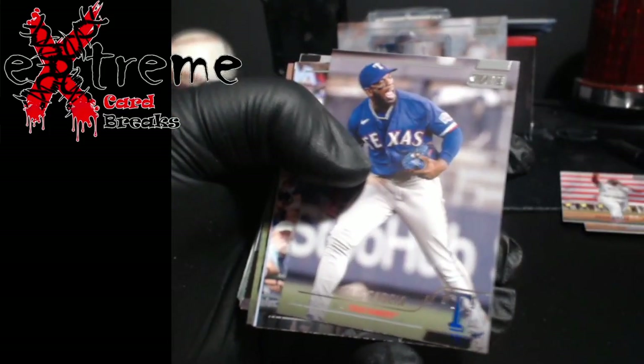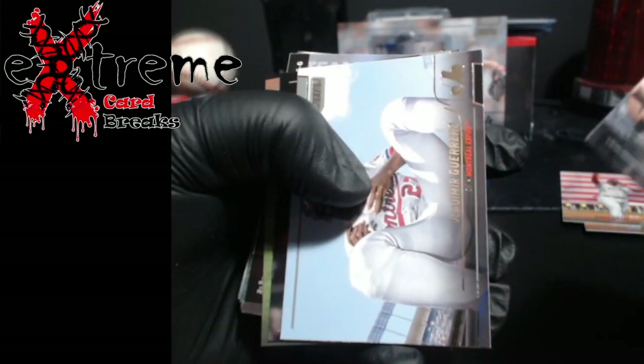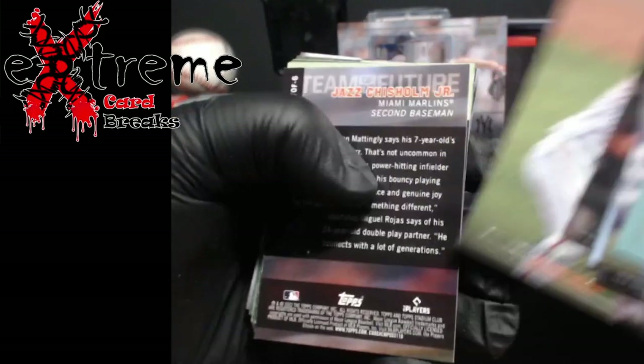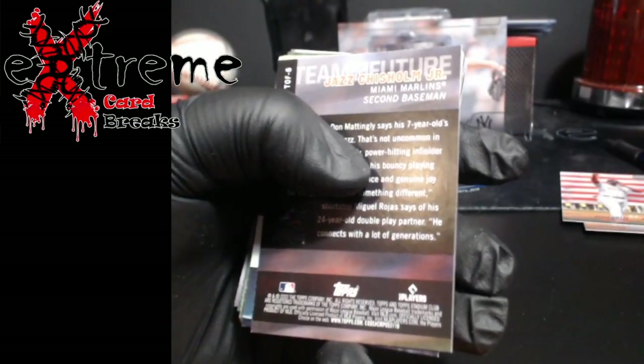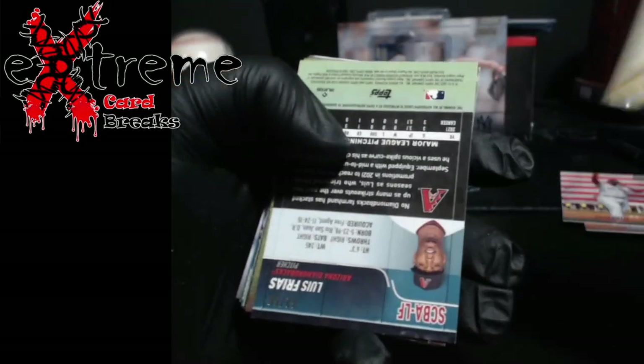Brujan rookie. Buster Posey. Team of the Future — so we know those are not anything special.